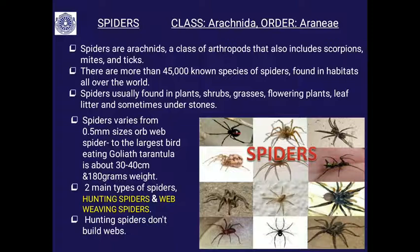They are found in all habitats of the world, almost all habitats except Antarctica. Spiders are usually found inside the house, in gardens, in between plants, shrubs, grasses, in the litter, and underneath stones.